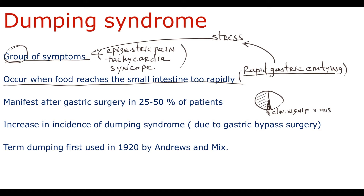Nowadays there is an increase in incidence of Dumping syndrome that is related primarily to an increase in gastric bypass surgery. This surgery is performed in patients with morbid obesity. And because the incidence of obesity and morbid obesity is increasing, the incidence of Dumping syndrome is increasing too. The term 'Dumping' was first used in 1920 by Andreessen Mix, when they observed rapid gastric emptying of contrast from the stomach to the duodenum in patients with abdominal and vasomotor symptoms of Dumping syndrome.